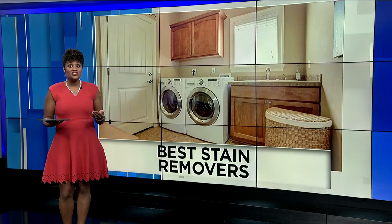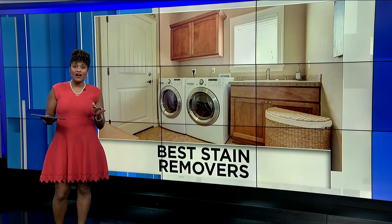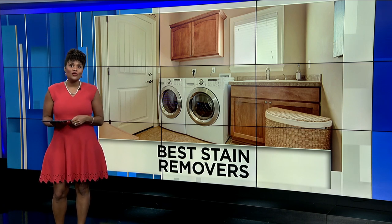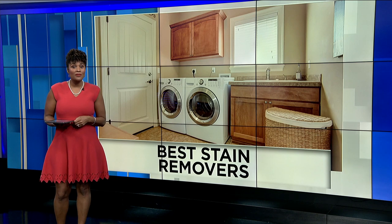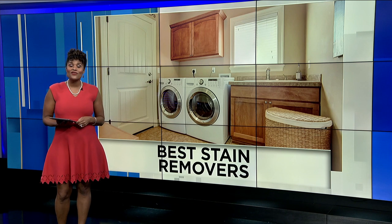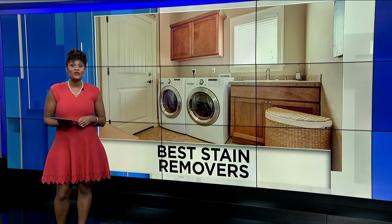So what do oil, coffee, mustard, and grass all have in common? They are nasty when they stain your clothes and tough to get out. Pre-washed stain removers promise extra help in getting them out, but do they really work? Consumer Reports' latest tests reveal which stain fighters beat the rest.